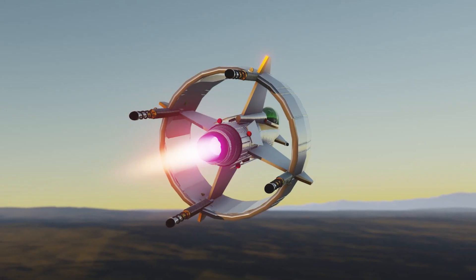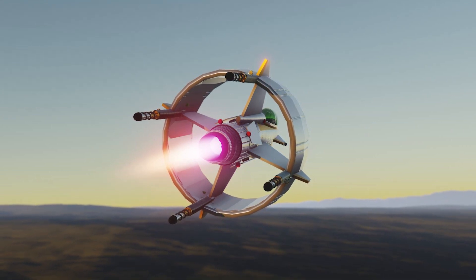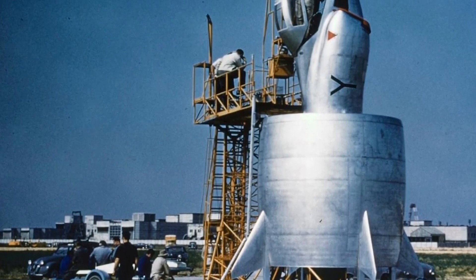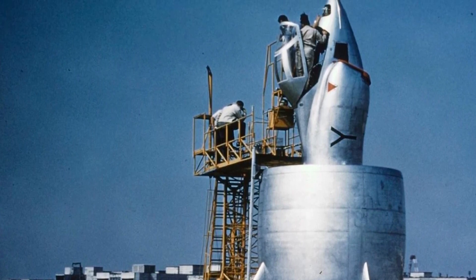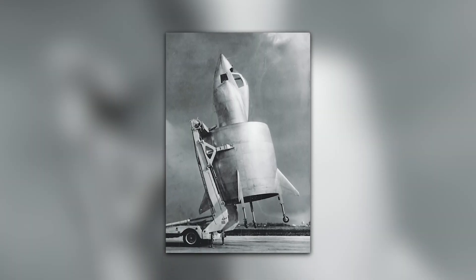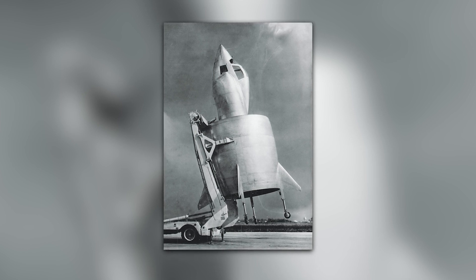Another major challenge was the noise and vibration caused by the rotors used to generate lift. It was a significant problem not only for the pilots, but also for anyone on board the plane. The team worked tirelessly to refine the design and minimize these issues, but it was clear there was still a long way to go before the plane could be used in commercial aviation.